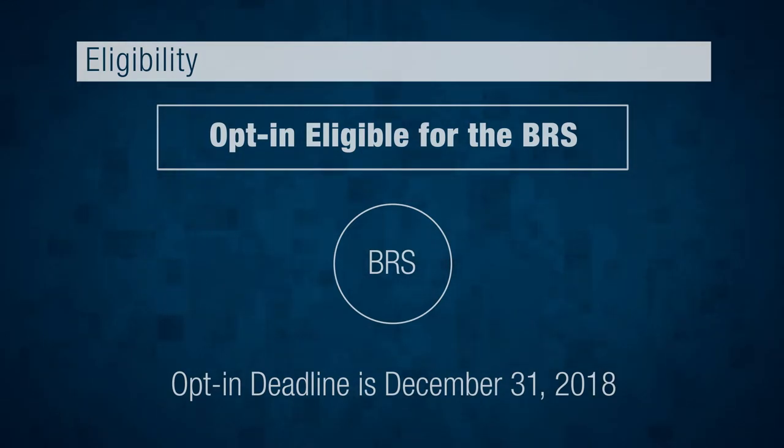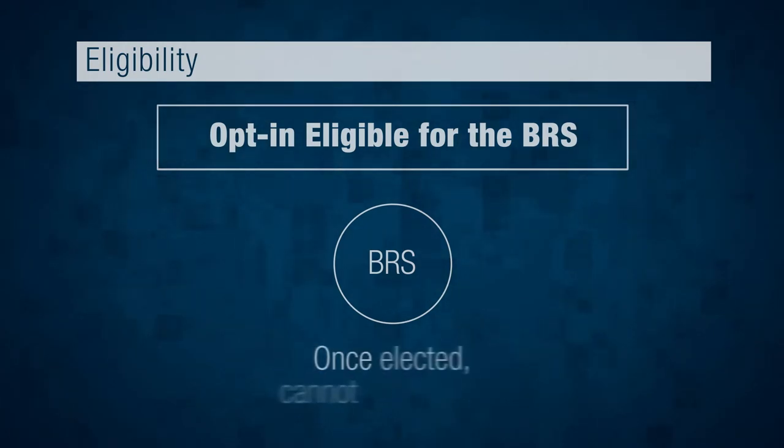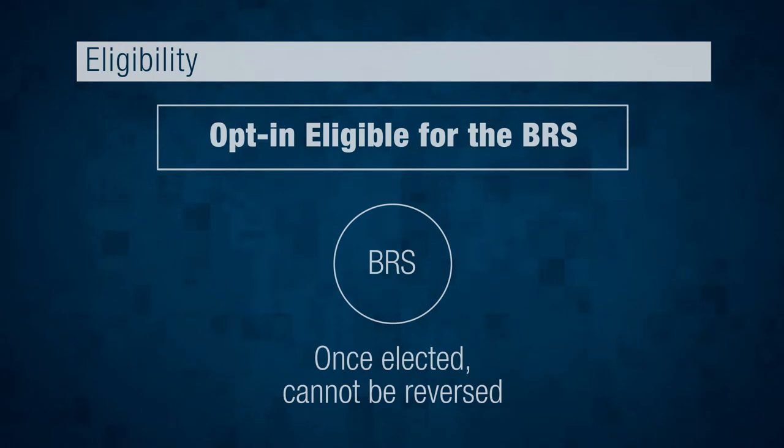This window does not apply to certain ROTC and Service Academy cadets and midshipmen, who will have longer to decide. Once BRS is elected, the decision cannot be reversed.